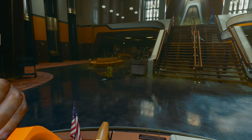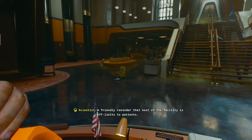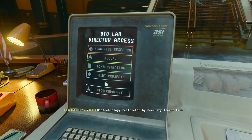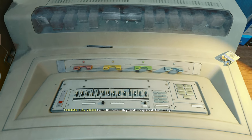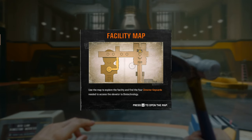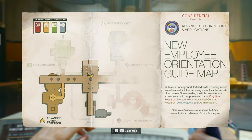Fantastic to see you again, Case. How have you been feeling? A friendly reminder that most of the facility is off limits to patients. I hope you understand. Welcome back, Case. Biotechnology restricted by security access form — four director key cards required for entry. Facility map: use the map to explore this facility and find the four director key cards needed to access the elevator to biotechnology. Press M to open the map. Alright.